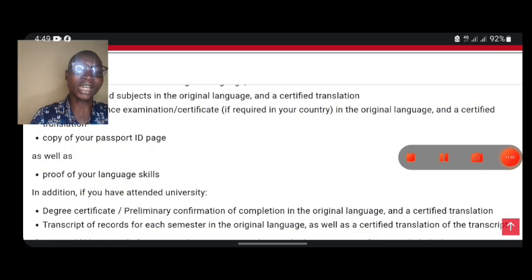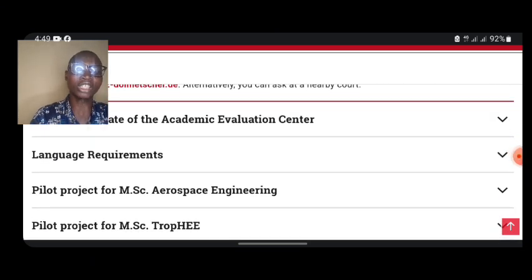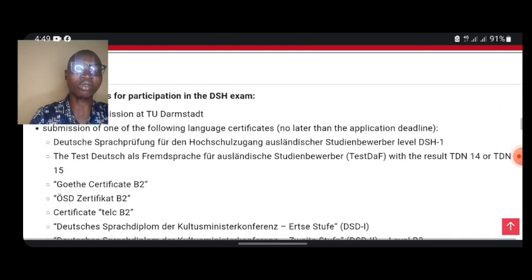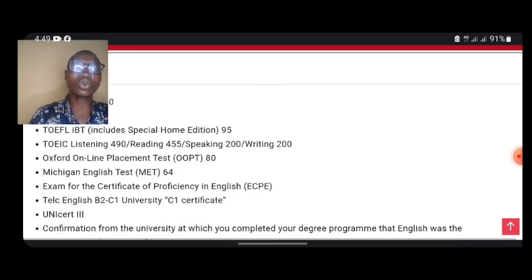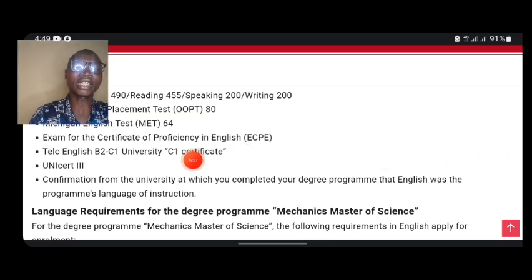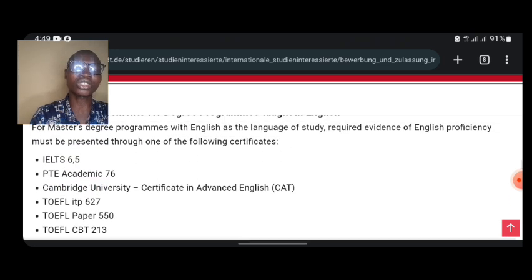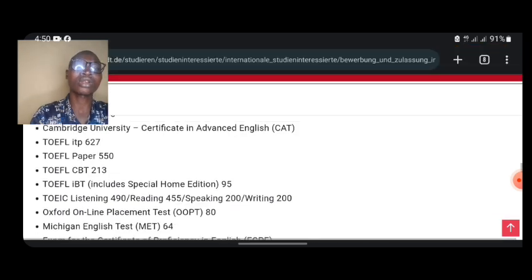You also need proof of your language skills. If you are coming from Nigeria, you don't need this, but for applicants from Pakistan, India, and other Asian countries — and also from Cameroon — you will need to provide language proficiency. For Nigerian applicants specifically, you need a confirmation letter from the university where you completed your degree, which can substitute for IELTS. If you are from a country where English is not the first language of instruction, you will need IELTS, TOEFL, or similar exam results.